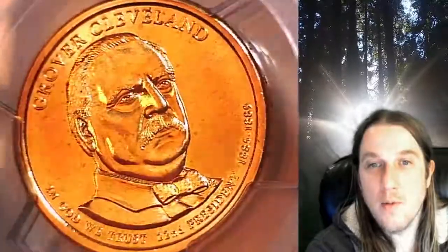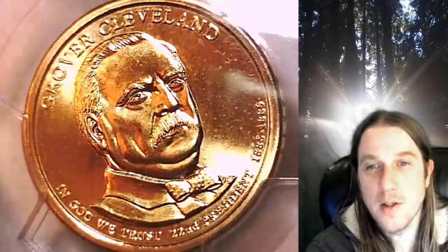This coin is going to go up for sale on my eBay store. You can find a link in the description below the video — it will take you to this exact coin on eBay.